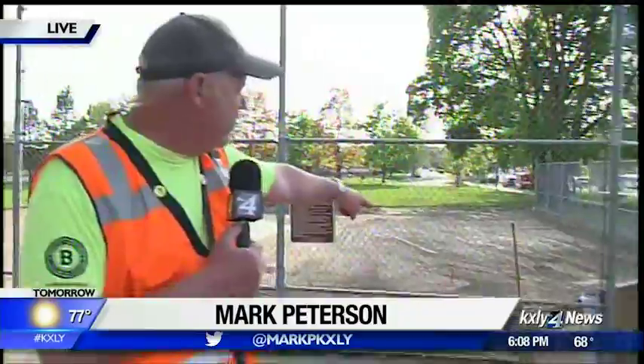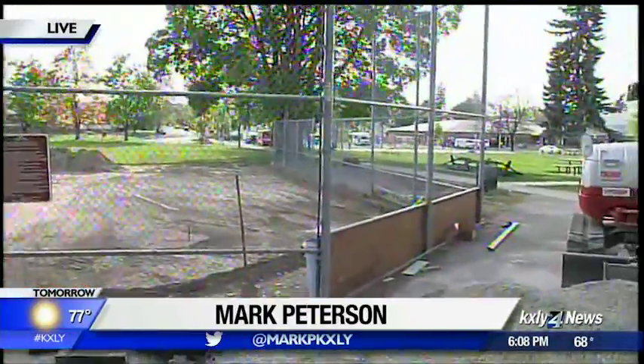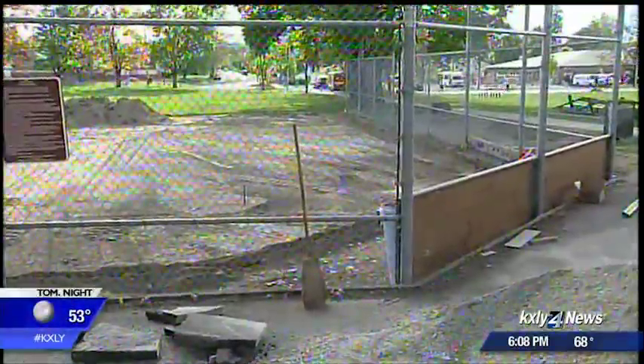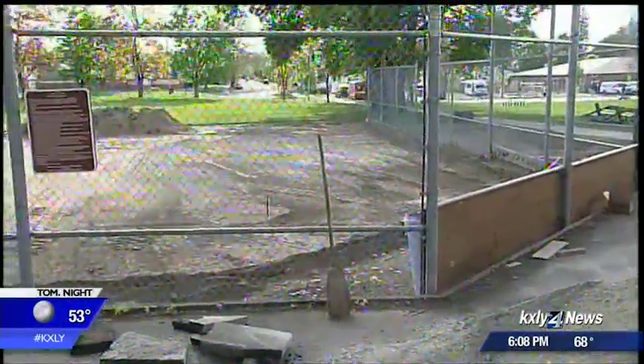Mountain State's Electrical got it all electrified and cleared with the permit, so we'll do the underground tomorrow. Weather's going to be great tomorrow, so we're going to get a lot done.